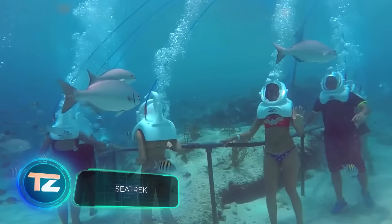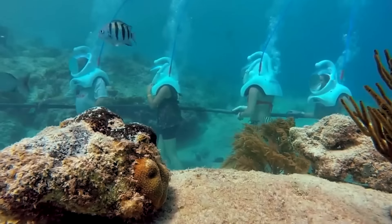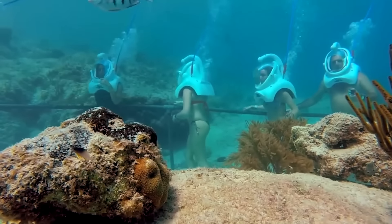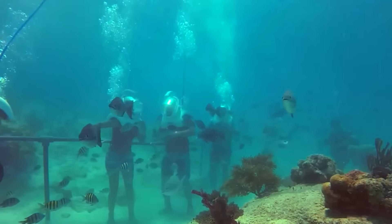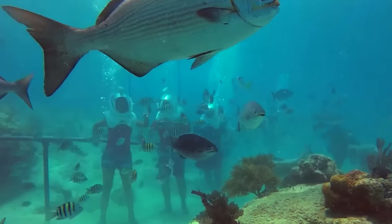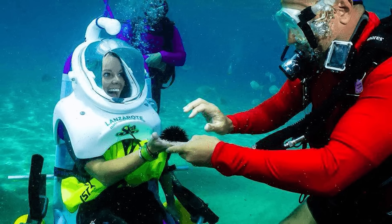Welcome to the underwater tour — no diving skills required, because you'll walk instead. Suitable for ages 8 to over 80, it's accessible to all. Walk underwater in various places worldwide, from the Bahamas and Curaçao to the Philippines and Guam. Typically lasting around 25 minutes, it leaves lasting impressions.